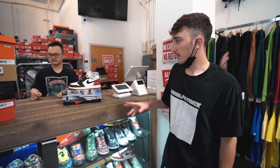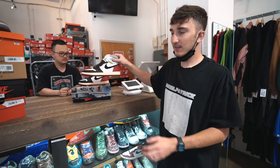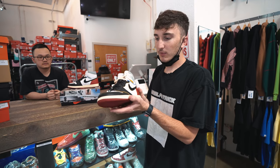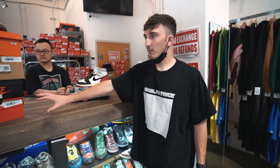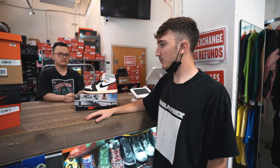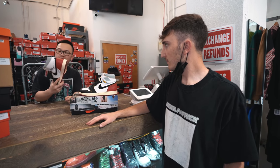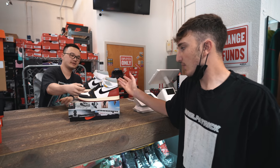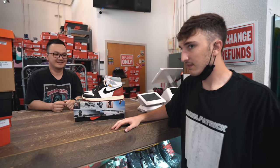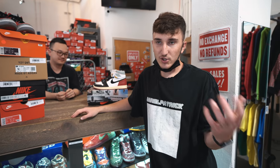All right guys, we got the final thing on the counter. We have the Jordan 1 Unions — this is the best colorway. I've taken many L's on these; I just don't see myself wearing them, they're a little small. This is the pair he picked, and these are all the shoes we came up with. Conor, are you happy with this trade? Yeah, definitely. I'm happy for what I got — Union 1, can't go wrong with this colorway. So we're going to take these home, wait to show you guys the breakdown, and see which pair you'd rather have — these Unions or the 10 shoes.